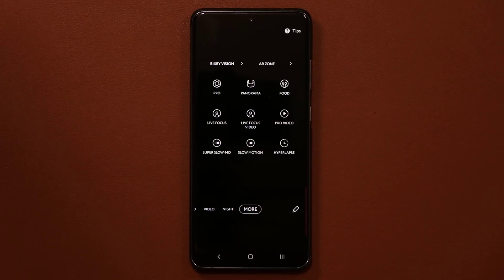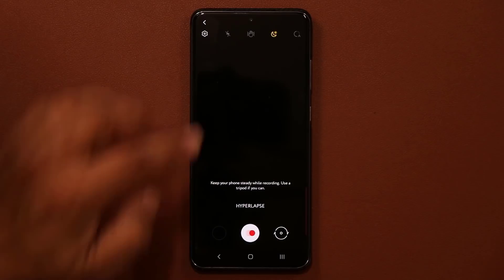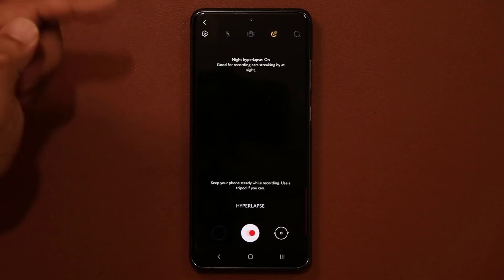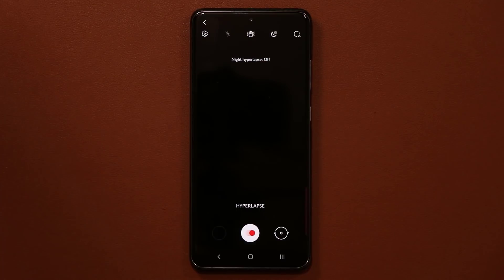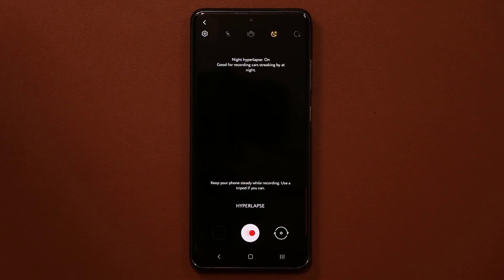The other addition is when you go to More and into Hyperlapse mode, you now have the option to turn on Night Hyperlapse mode. We could already do hyperlapse in daytime, but now you can do it at nighttime as well with some special effects. You can try that when you get a chance.